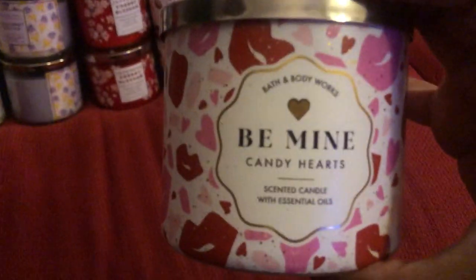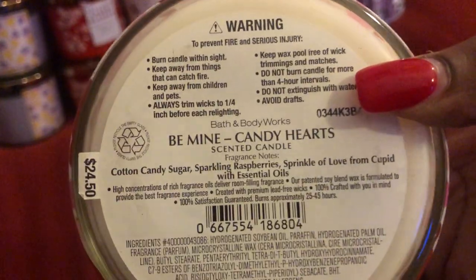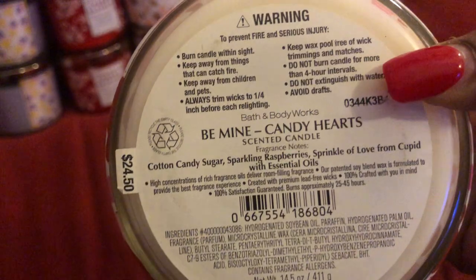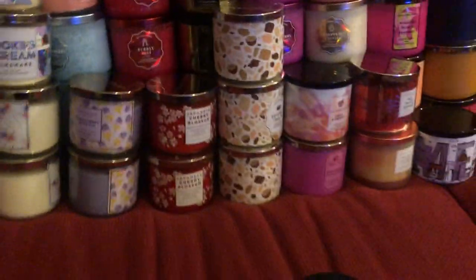The next one is Be Mine — this was released this year with the Bake Shop collection. This one reminds me of the Pink Fairy Gumdrop. It smells just like cotton candy — very sugary, very sweet, creamy white wax. It's pretty good. The throw is probably about a five in my opinion.